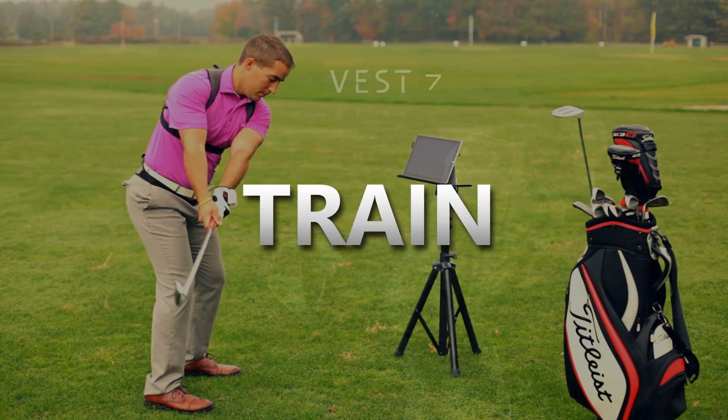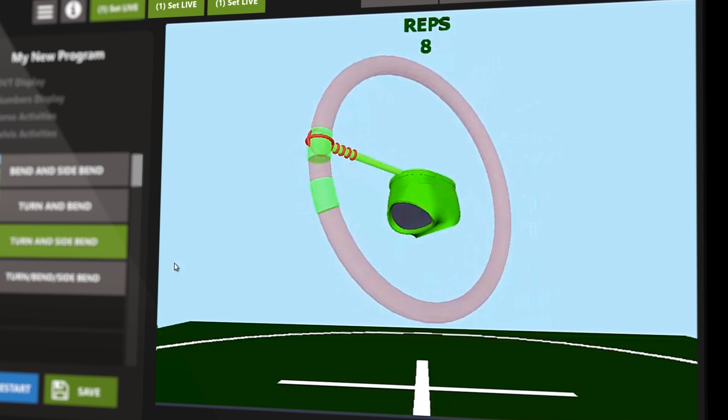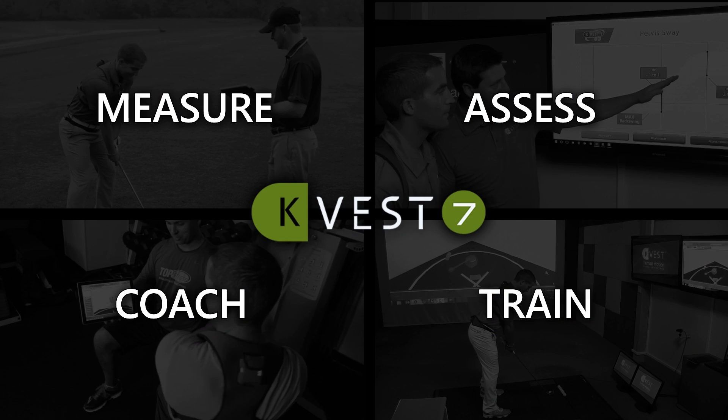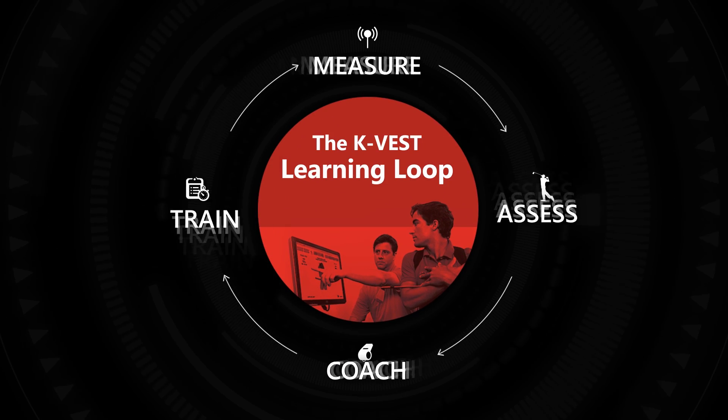In Train, players make these new skills and patterns permanent. When they're done, it's time to measure progress. You can focus on each of these phases individually, but when used together, they form a powerful learning loop.